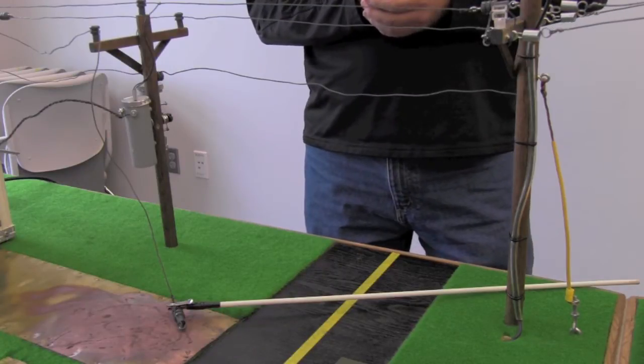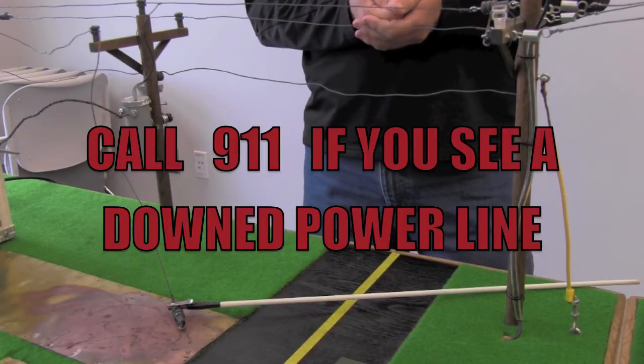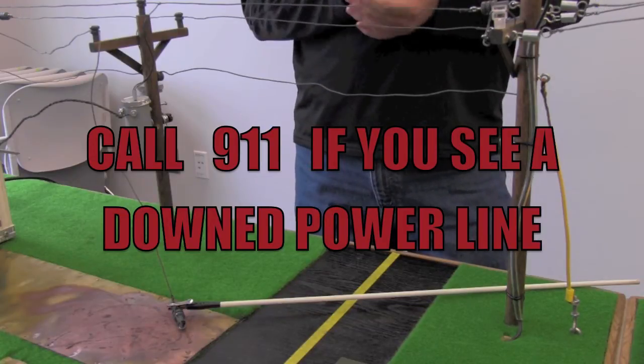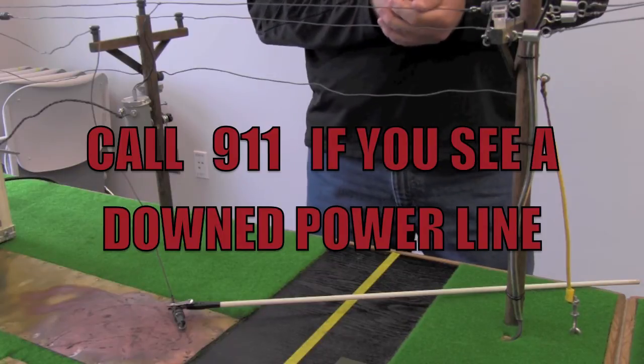Just keep as far back from those power lines as you possibly can. We want you to turn around, walk back the way you came from, and tell the first person you see to call 911. They'll contact the PUD and we'll come and make that situation safe.